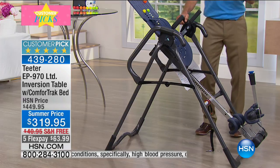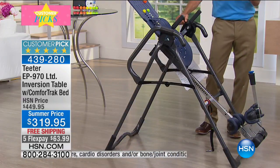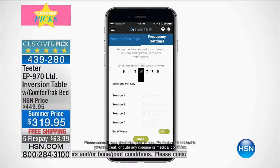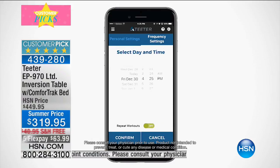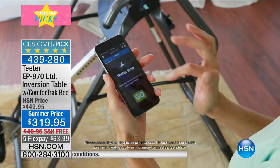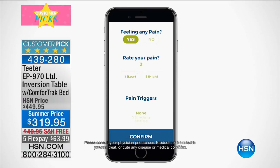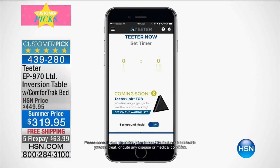The Teeter app — Teeter Link, one word — comes with the table. Download it from your app store right now. It's a coach in your pocket: it measures your performance and progress, records your angle and duration, and serves as a reminder to invert on a regular basis.